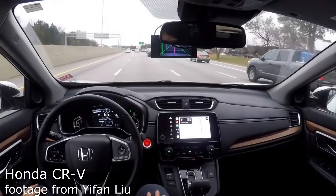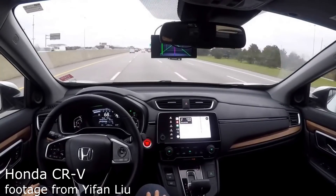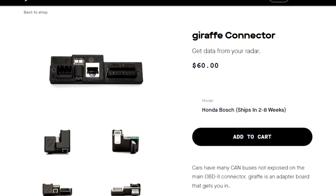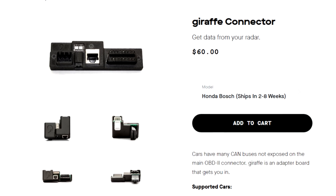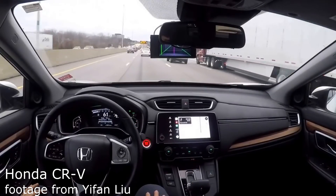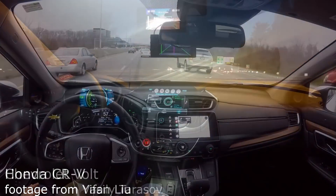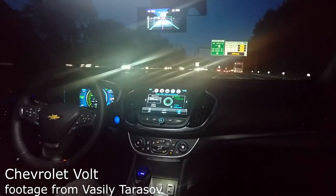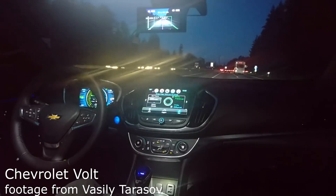Also there are a bunch of new cars supported as of this week, which is awesome. Honda Bosch is finally getting official support in the form of a Honda Bosch Giraffe which you can now buy on comma.ai/shop. That adds support for the Honda Civic hatchback, the 5th gen CR-V, and the Accord. They also added GM support with the Chevy Volt and the Cadillac CT6. So if you have either of those cars definitely be sure to check out OpenPilot — it now may work with your car.